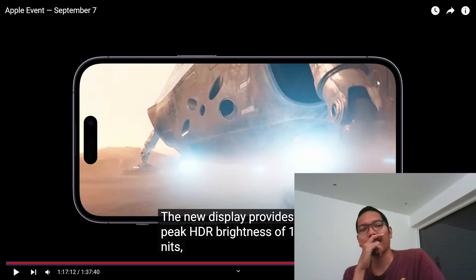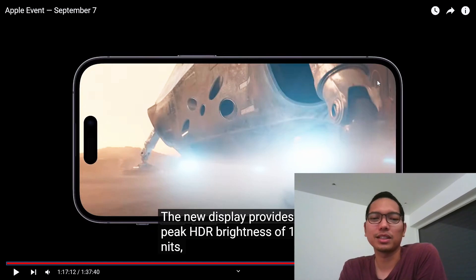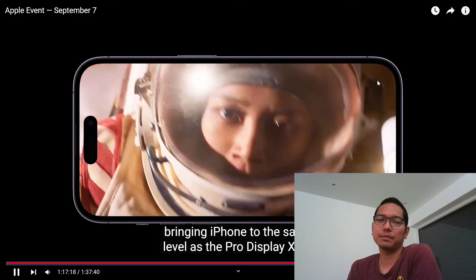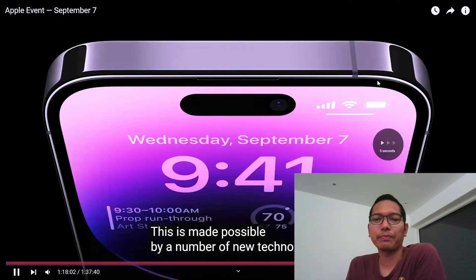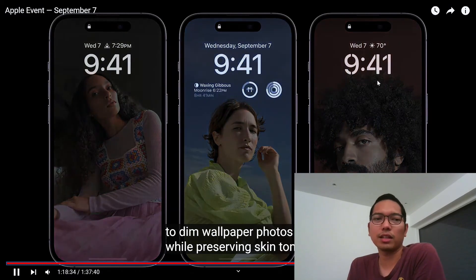Why don't they just cut it? So when you're watching something or playing games, there will be... Yeah, they should have just cut the whole top. I don't know why — I think that's the thing that I don't like.